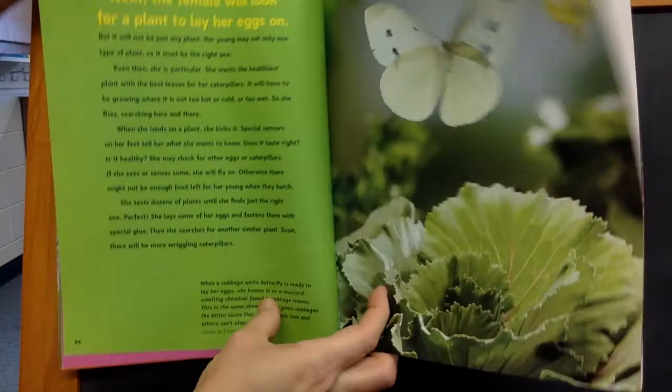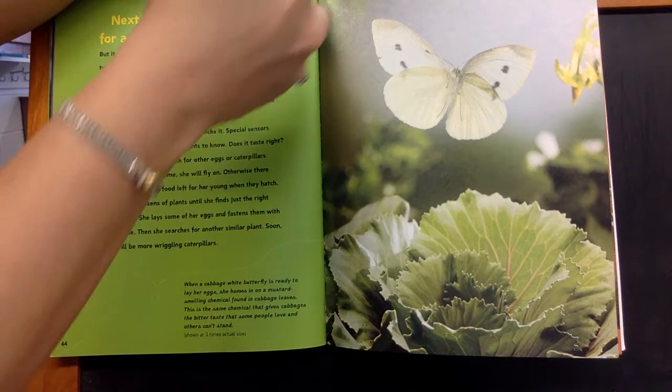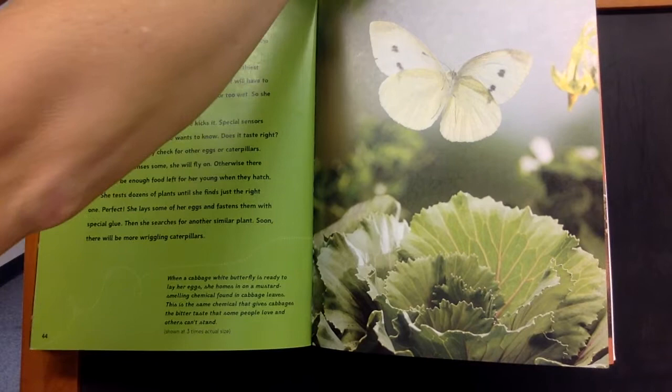The female will look for a plant to lay her eggs on, but it will not just be any plant. Her young may only eat one type of plant, so it must be the right one.